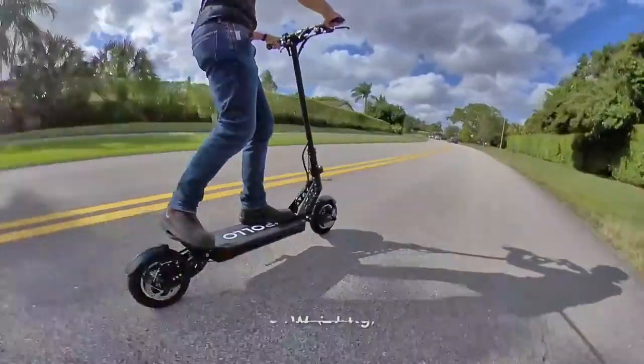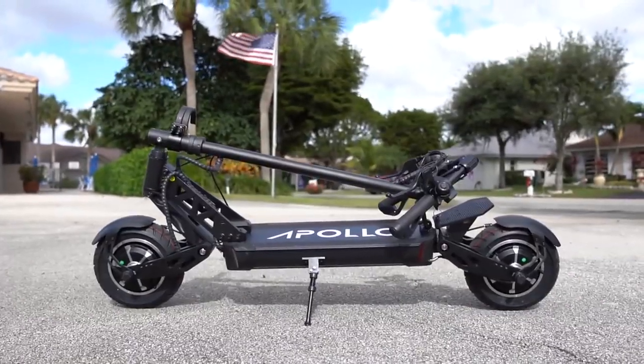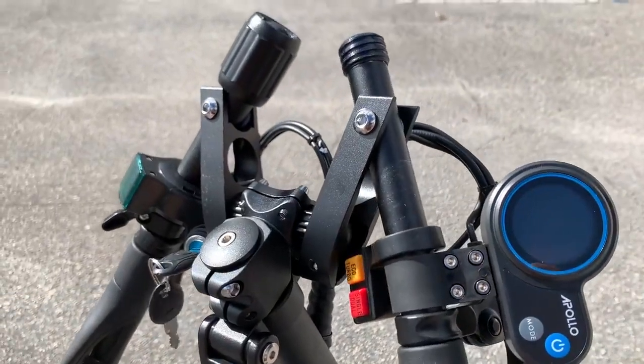And last but not least, the weight. At 64 pounds or 29 kilos, the scooter is definitely heavy, but it does fold up for easier carrying, including a set of folding handlebars to make the scooter even smaller in folded form.